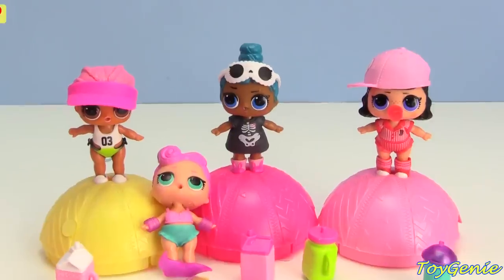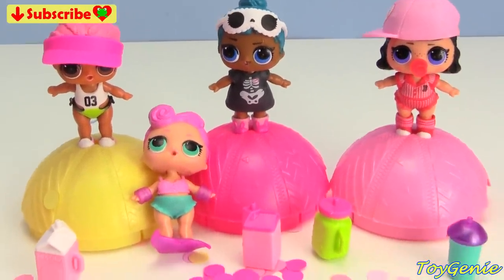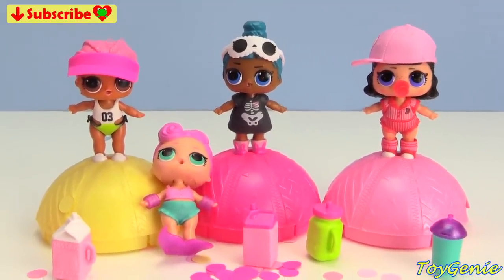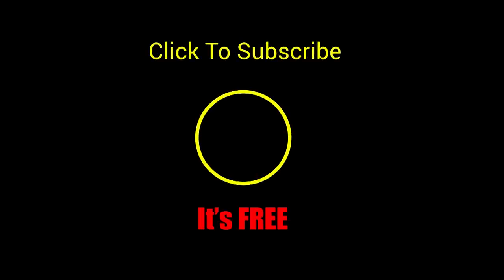Well guys, that's it for this video! Let me know in the comment section which one of these new LOL Wave 2 dolls is your fave. See you guys in the comment section - bye bye for now! Thank you for watching the Toy Genie channel. If you liked this video, be sure to give it a thumbs up - that lets me know to make more videos just like this for you. Click or tap to subscribe - it's free, plus you get to see my latest videos. Until next time, be happy and keep smiling!